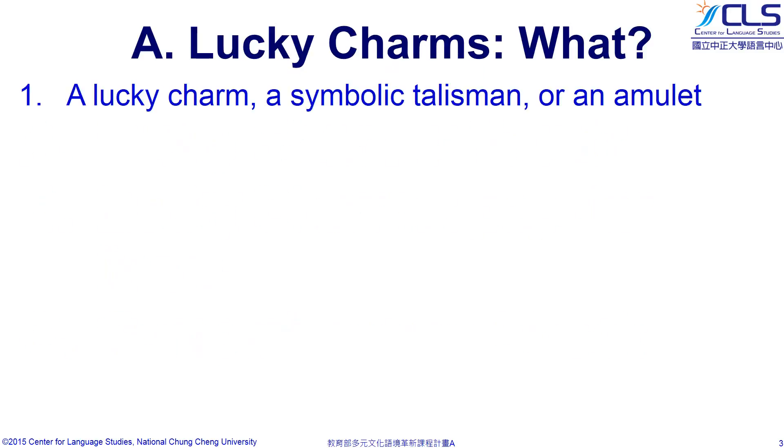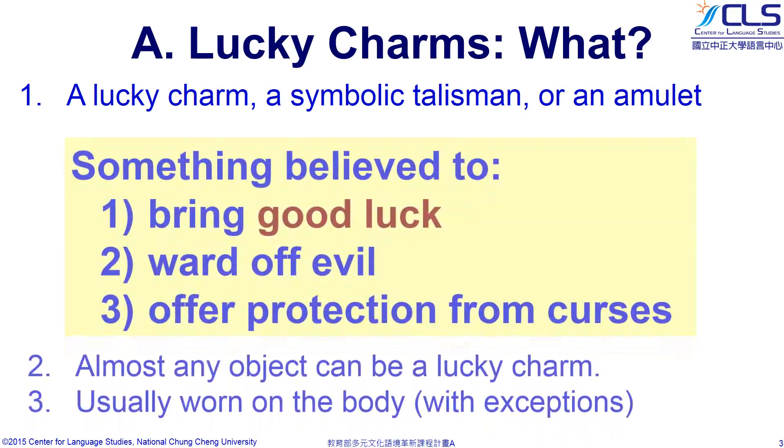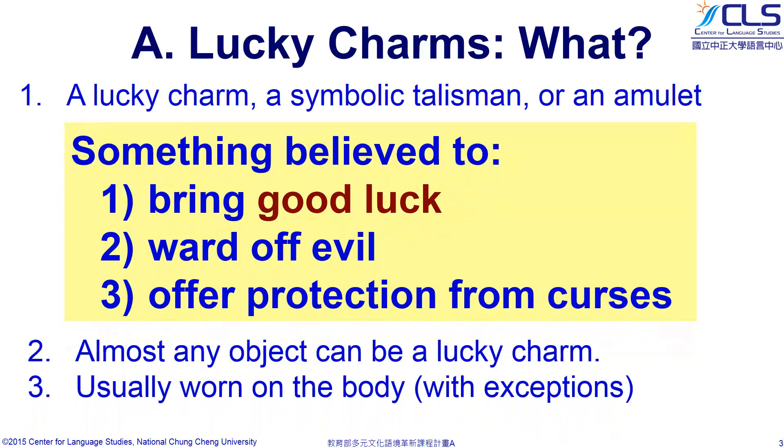A Lucky Charm, or a Good Luck Charm, is something that is believed to bring good luck. Lucky Charms are usually worn on the body, although there are exceptions. Carrying a Lucky Charm, a symbolic talisman or an amulet, aims to ward off evil and bring you good fortune. Almost any object can be a Lucky Charm. Sometimes Lucky Charms also offer protection from curses.